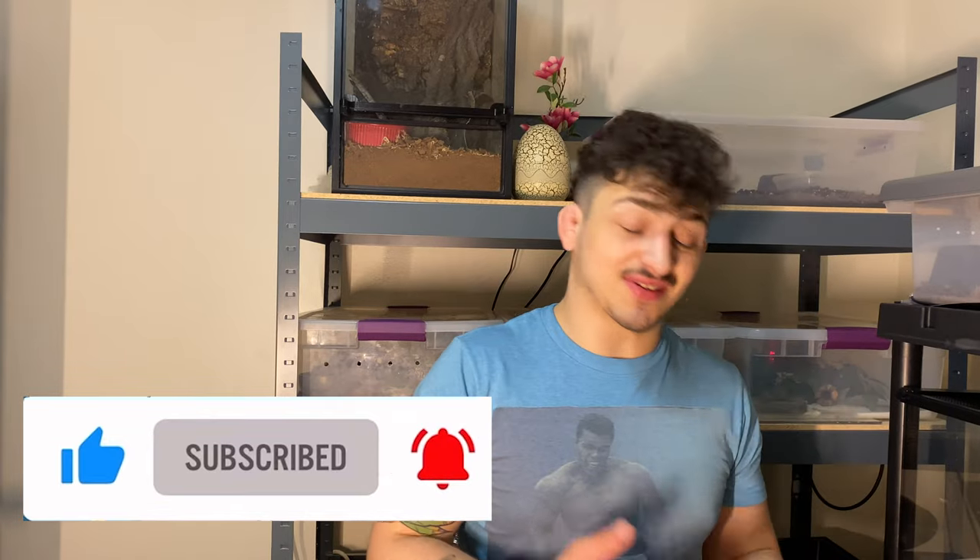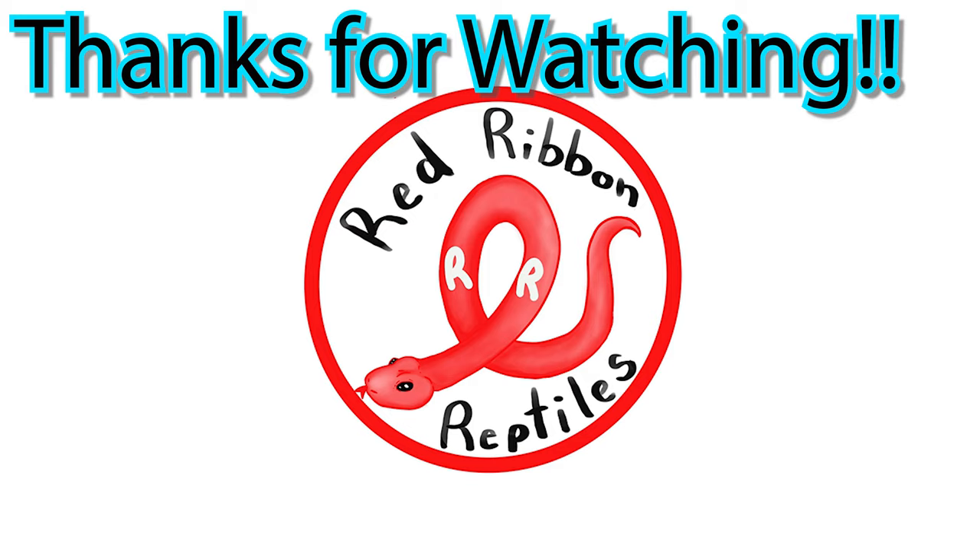It helps out a lot, or else all the snakes have to starve from now on, so it's really up to you guys. But once again, thank you guys so much for watching. I'm Raf, this is Red Ribbon Reptiles, and we'll see you next time. Thank you.